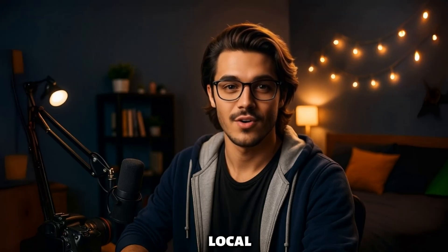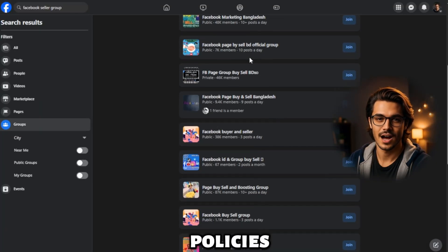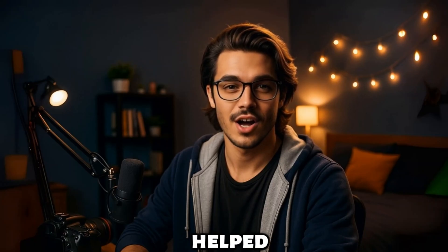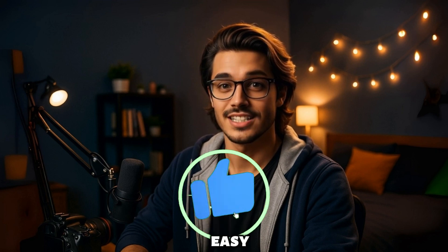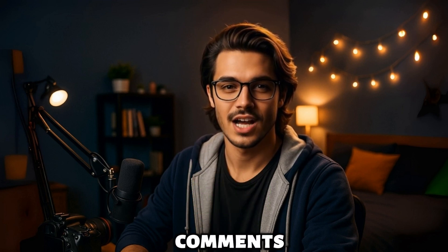Bonus tip: join local Facebook seller groups — many of them share updates when Facebook changes policies, and staying informed helps you avoid future bans. If this video helped, please give it a like and subscribe to the Tutorial Lab for more easy fixes and tech how-tos. Got questions? Drop them in the comments — I reply to everyone. Thanks for watching.